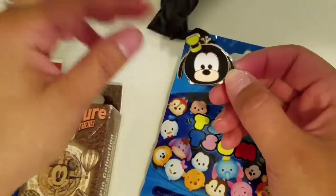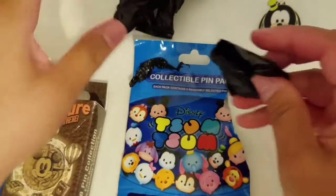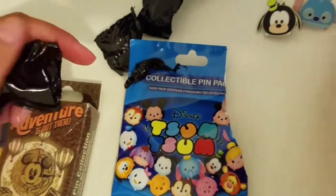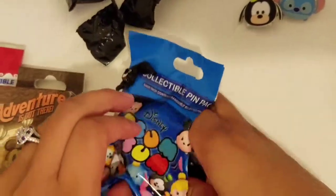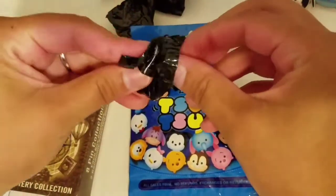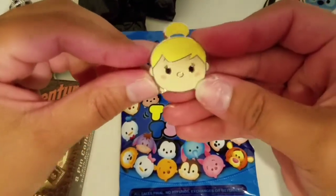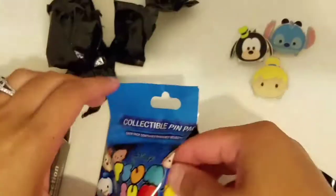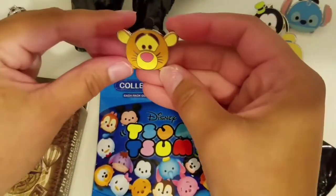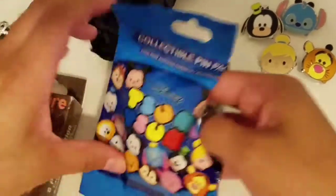Oh, Goofy! He's cute — that's one. That was a good one, he is cute. Oh dang, she's super cute! Oh, I love that one. So far these are really good. Oh, Tigger! Cute. No doubles!